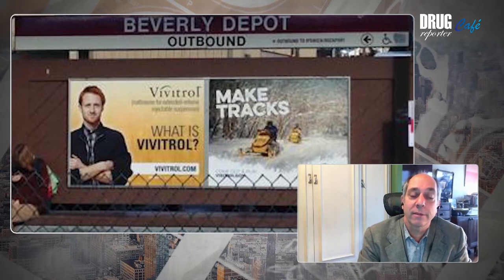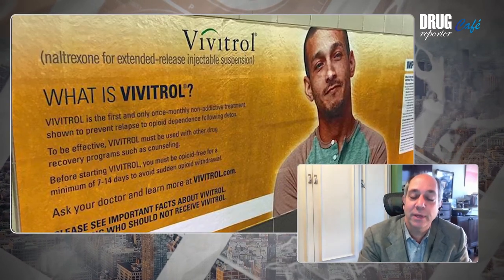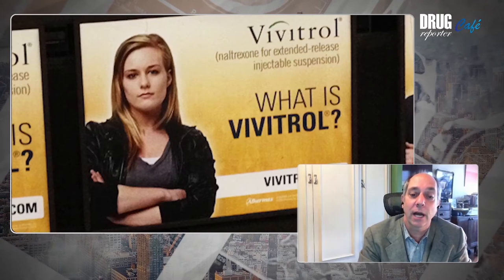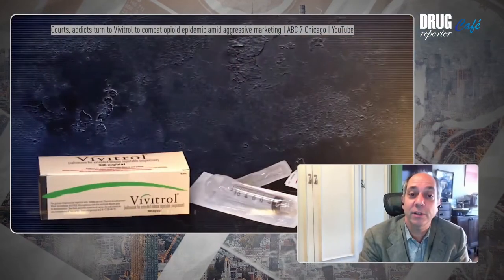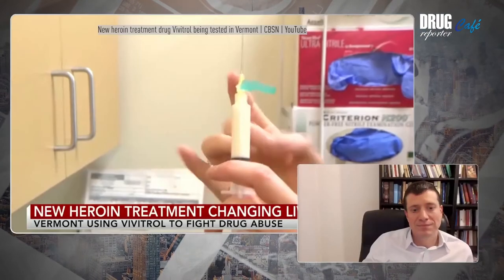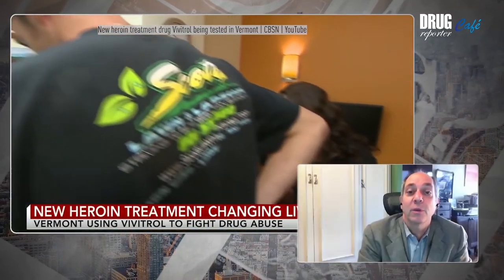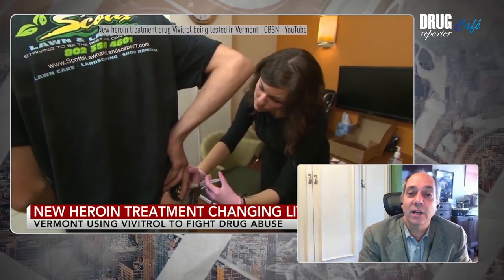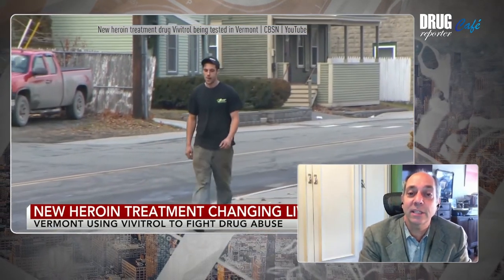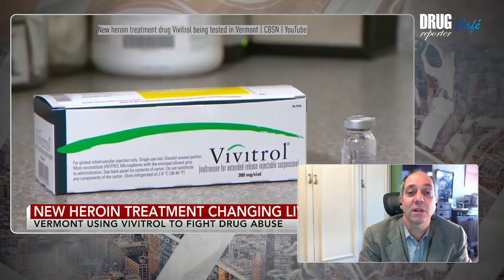The tension between that system interest and leaving space for people to narrate or guide their own recovery makes technical solutions very appealing. It's also the case that they can be very effective, and I don't want to minimize that. Biotechnologies are attractive in addiction precisely because they work around the behavioral — around the mind of the person with all of its complexities. And as Roxanne said, in the case of these medications, you can't stop them even if you want to.